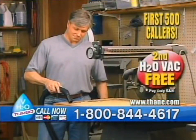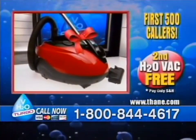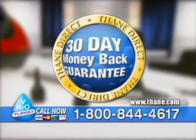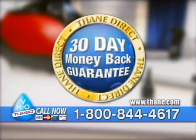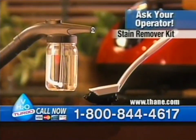Use it for your garage, RV, or it makes the perfect gift - just pay shipping and handling. This offer comes with our full money-back guarantee from trusted Thane Direct. If you don't love your H2O Vac Turbo, return it within 30 days for a complete refund. And when you call, ask how you can get the H2O Vac D-Clean Stain Remover Kit.